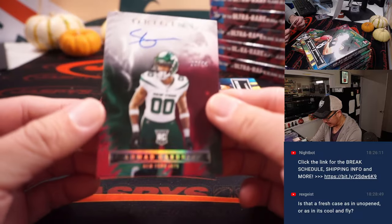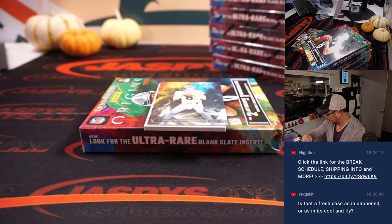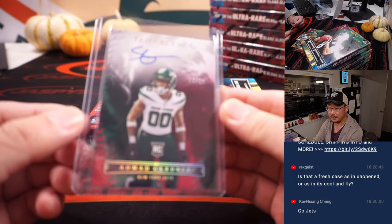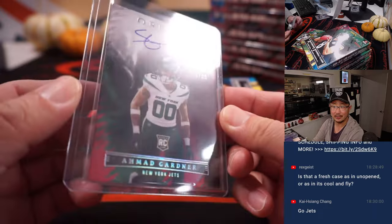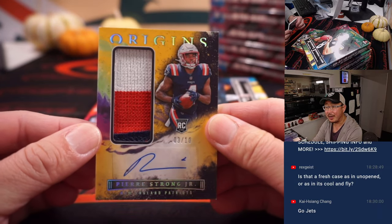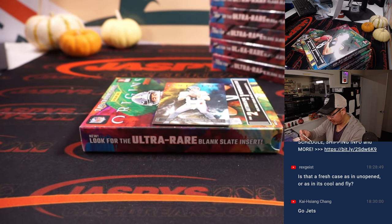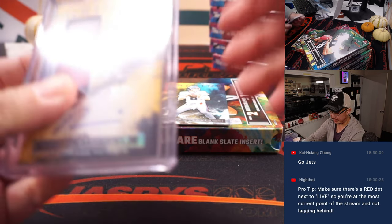And we got some sauce — 66 out of 99, Ahmad Sauce Gardner, for Kayshawn and the Jets. He picked up the Jets straight up. On the board already. And the RPA, Pierre Strong Jr., three colors and out of 10. They're a little bit thicker on heavier card stock. That will be for Rob and the Patriots — one of the Patriots in the filler.